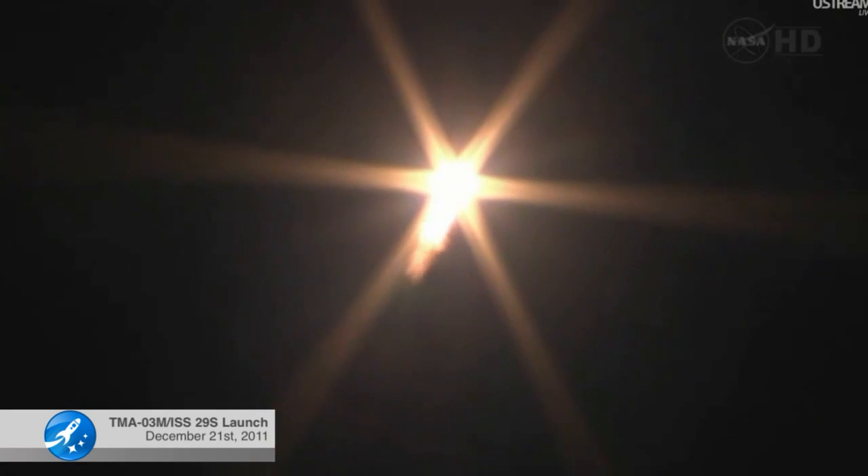Thirty seconds, parameters within the norm. All data shows a normal launch and climb into orbit. Thirty seconds, flight stable.